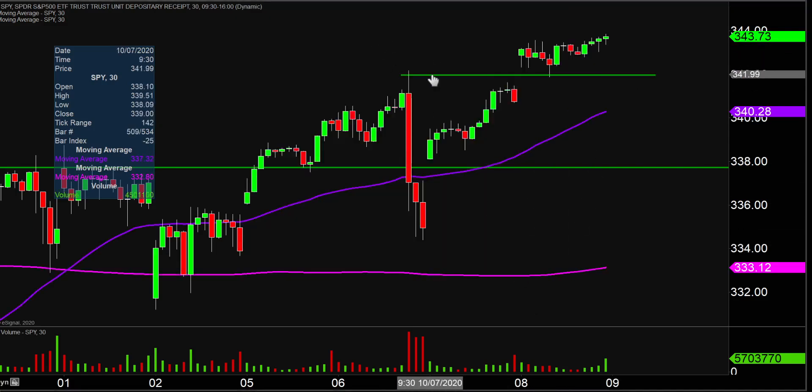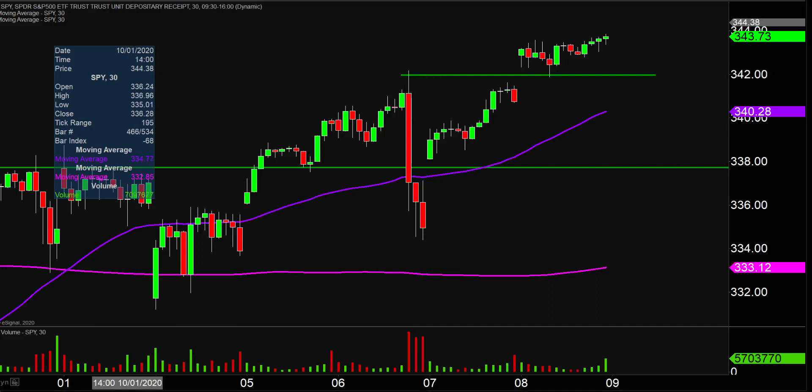Going into the day, that level right there at 342 was considered an area of resistance, but with the gap up this morning, at least according to the general rules of technical analysis, when the price opened up above it, you would expect it to act as support. You could throw this right into a textbook if you wanted to. Price did pull back during the day, but you just can't make this stuff up — it bounced right off that former area of resistance before working its way back upwards. Just an absolutely classic example of resistance turning into support.